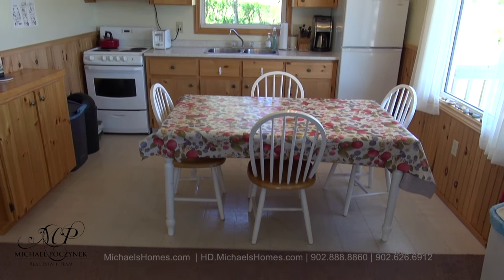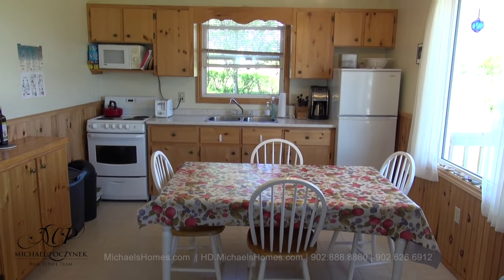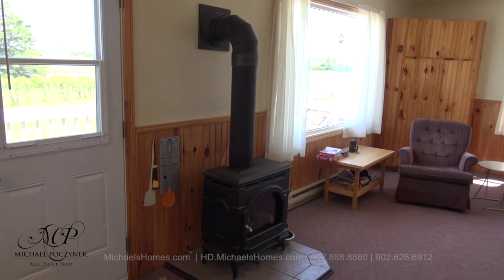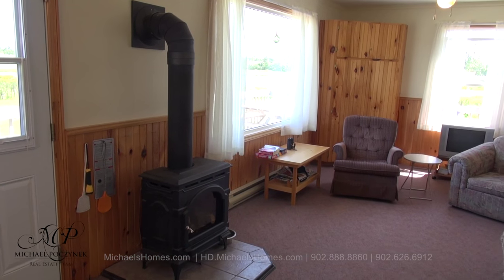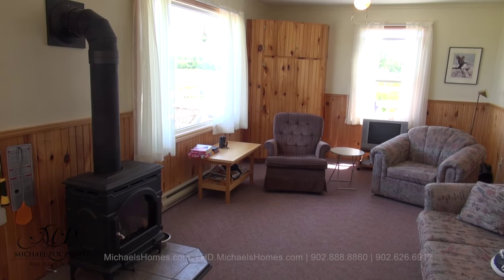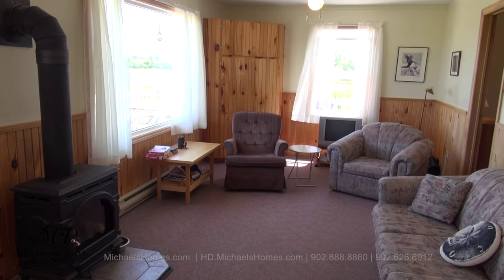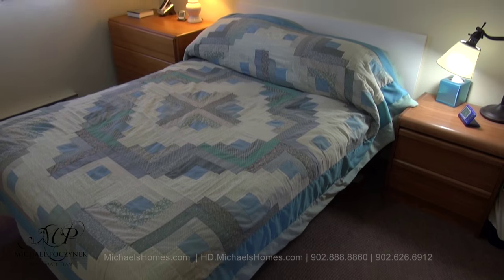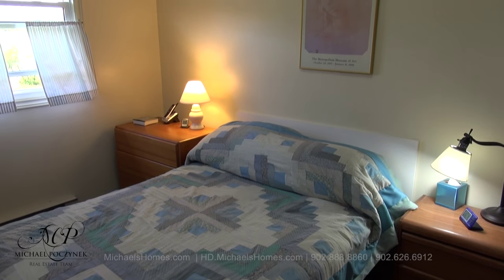Coming in through the side door to our right, we have the kitchen and dining area. There's the door I just came in through. Next to that we have an almost new propane heating source. We have electric heat throughout the cottage. Lots of windows. And to the back right we have our third bedroom. This would be bedroom number one, right next to the kitchen.